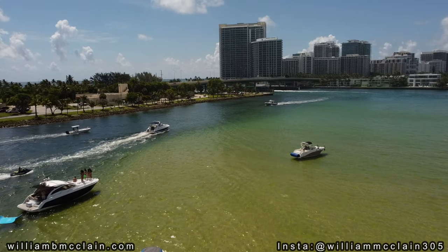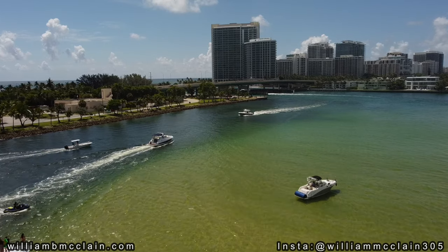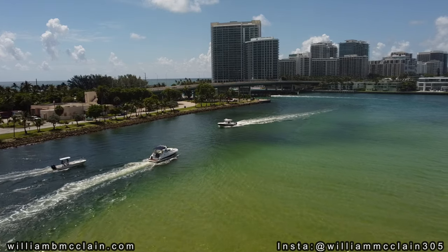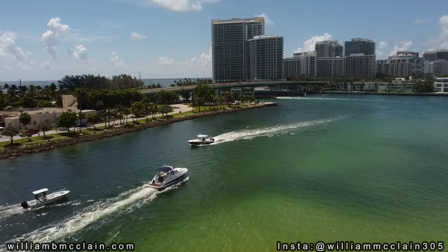On any given weekend, you'll find all different sorts of folks hanging out and partying at the sandbar. People come by canoe, jet skis, charter boat, or personal boats. But you can't come by car or by foot — you have to come by either boat or personal watercraft.